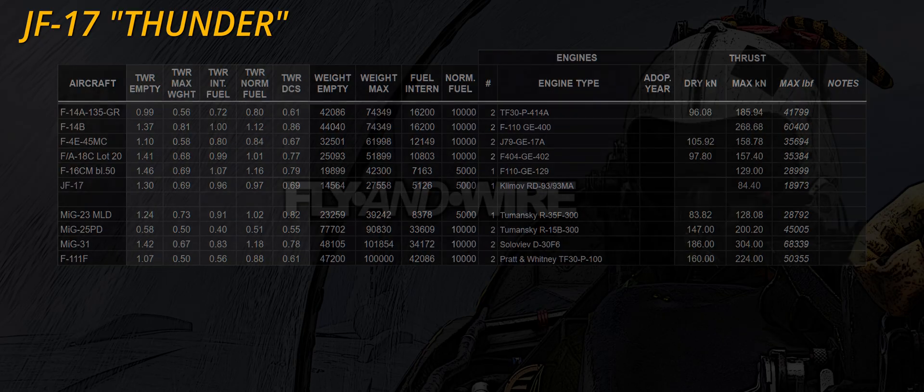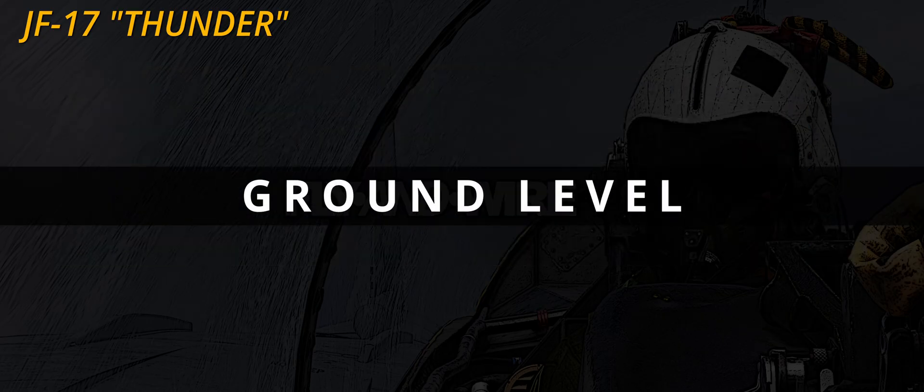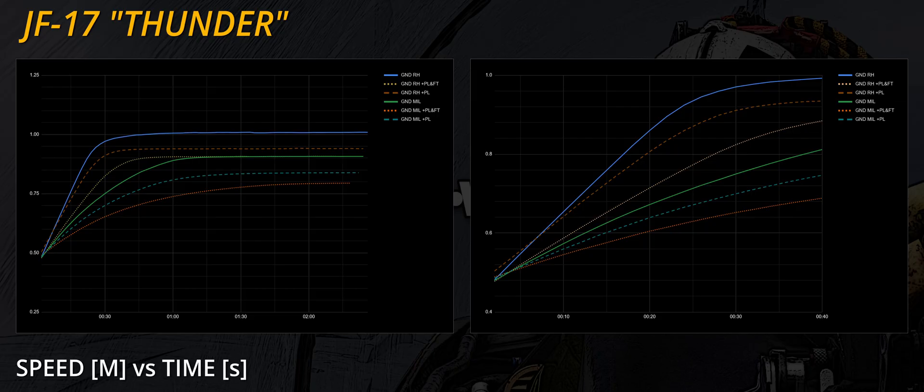At ground level, the clean configuration barely passes Mach 1 when the afterburner is used — far from impressive. The clean configuration in military thrust settles at Mach 0.9, which is not particularly slow. However, adding weapons changes the results dramatically, and the added drag and weight make life of the single RD-93 turbofan engine particularly hard.